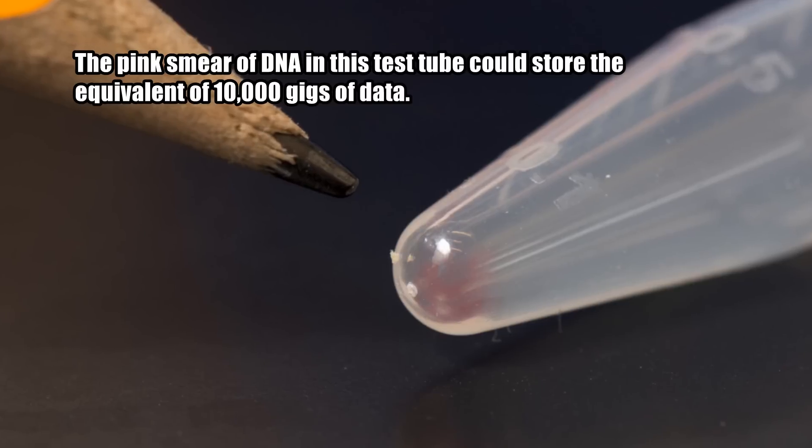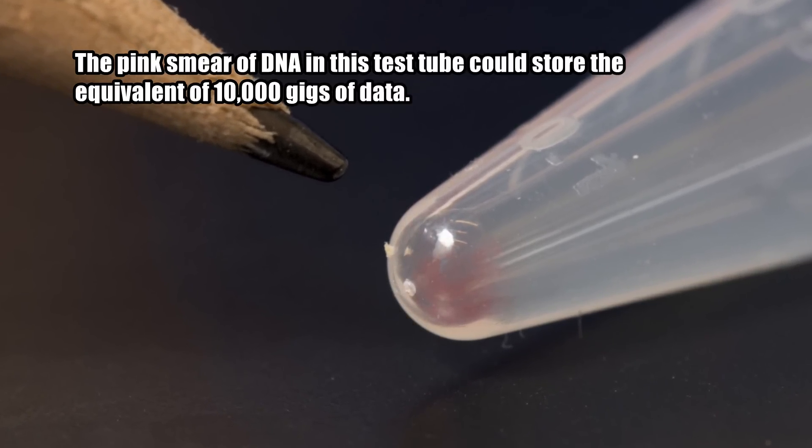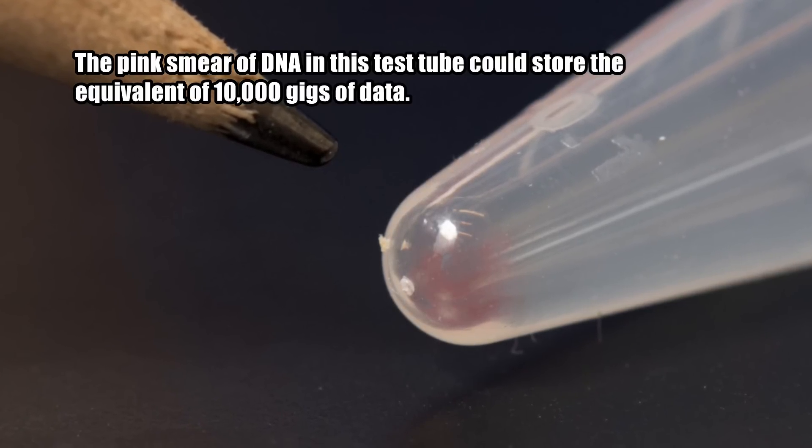It would also be far more stable, as current storage technologies degrade in a matter of years, while DNA is capable of preserving its encoded information for centuries.